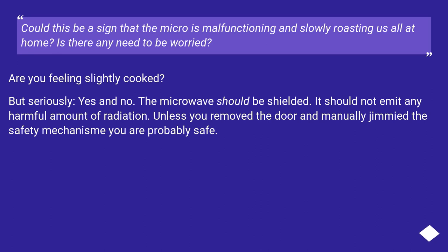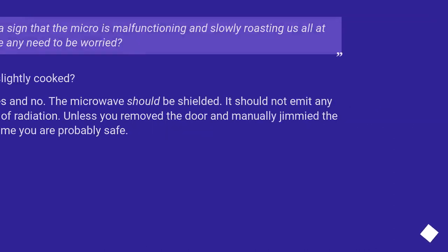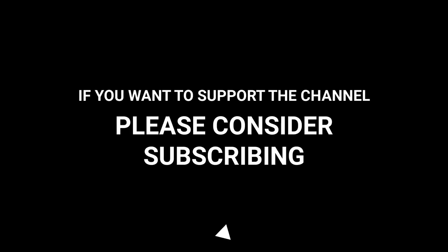Could this be a sign that the microwave is malfunctioning and slowly roasting us all at home? Is there any need to be worried? Seriously, yes and no — the microwave should be shielded and it should not emit any harmful amount of radiation. Unless you removed the door and manually defeated the safety mechanism, you are probably safe.